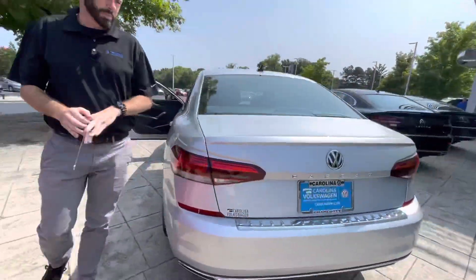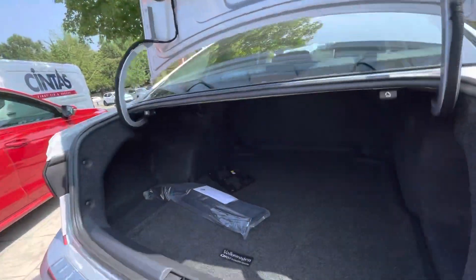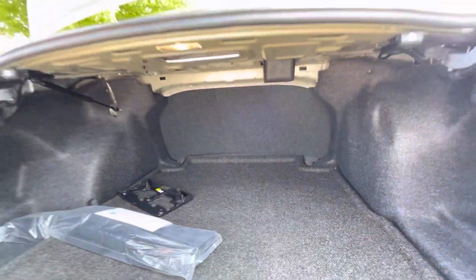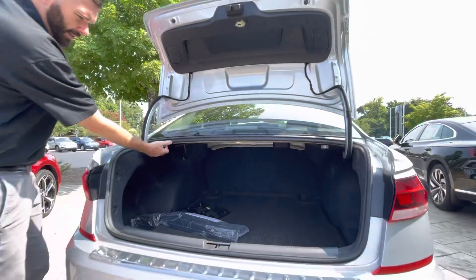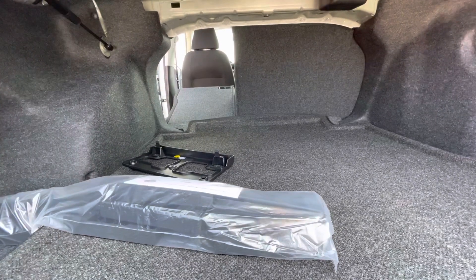The trunk in these cars is actually probably one of my favorite features. Being a dad, I'm always carrying extra luggage, so you just have a lot of room in here. You can unlock the seat from here — it's a very easy process.